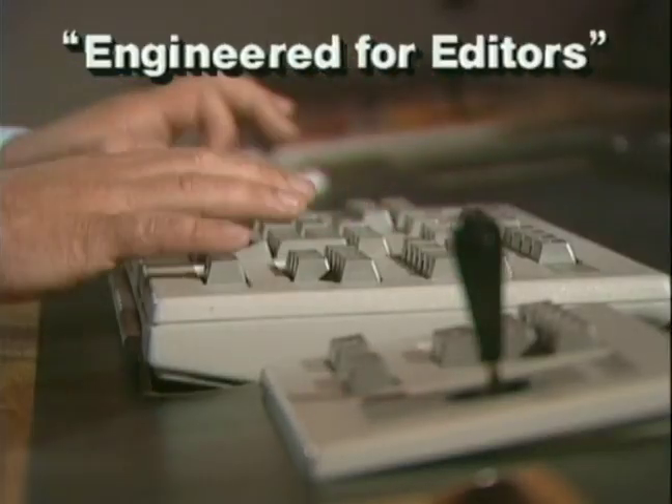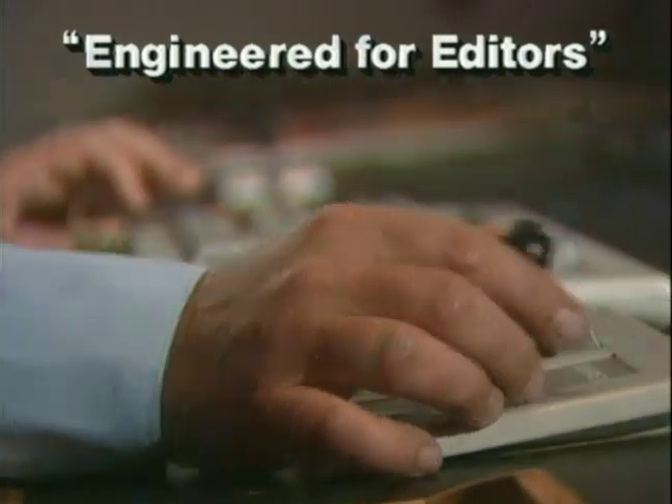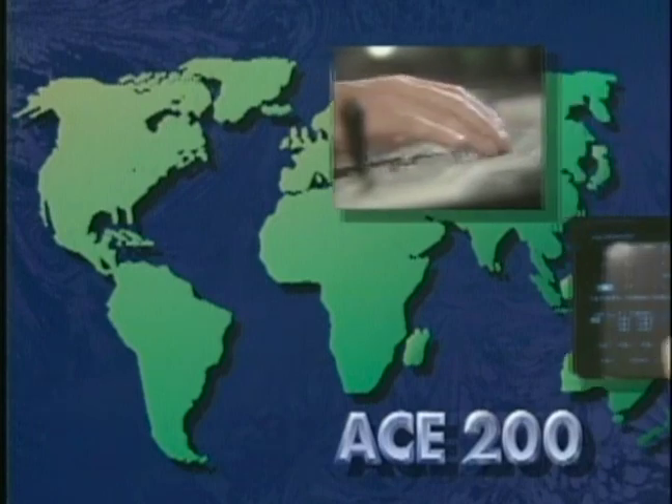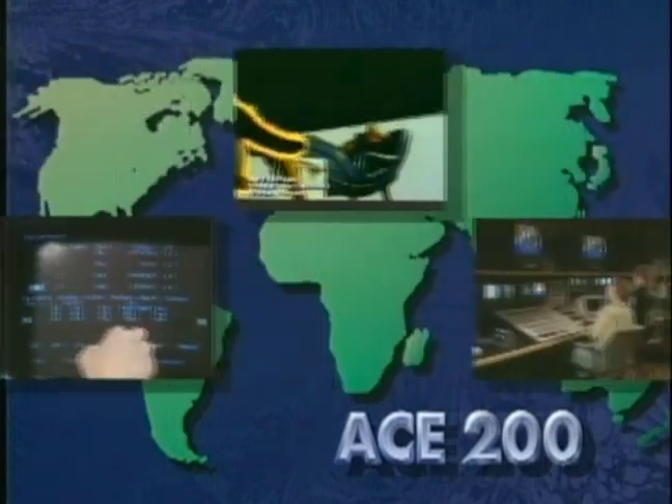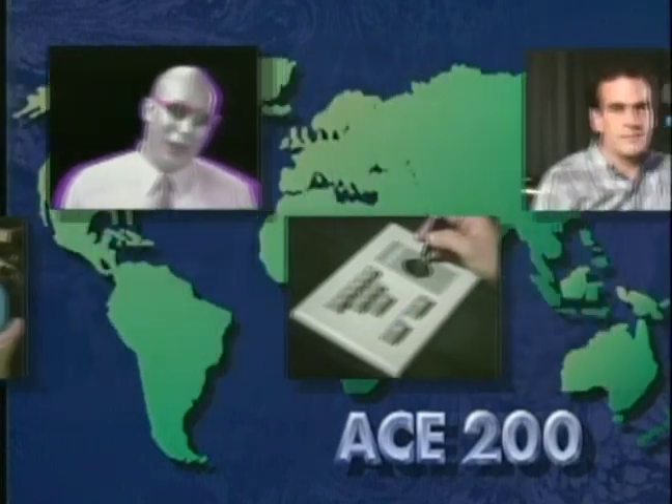Engineered for editors, Ace 200 is the clear advantage in post-production. Leading post-production houses around the world rely on Ace 200 to please their clientele in a highly competitive industry.